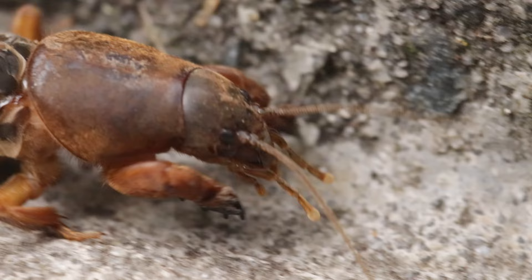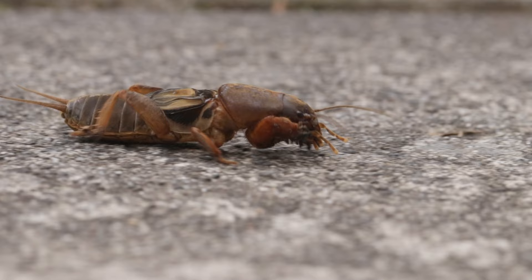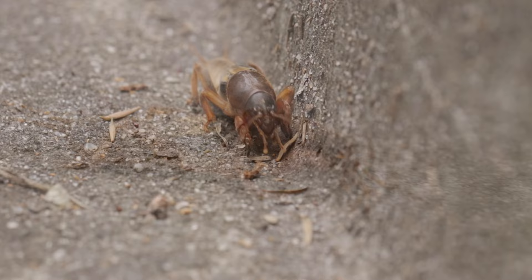In their native habitats, where they have a lot of natural enemies, they are not considered pests, but in regions where they have been introduced, they can turn into a serious agricultural problem. The main damage that they do is via their burrowing activities. The small tunnels they create in the upper layer of the soil increase the evaporation of surface moisture, and also disturb germinating seeds and damage the seedlings of young roots.